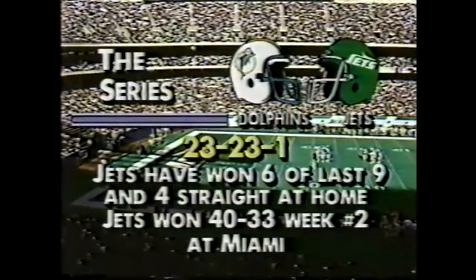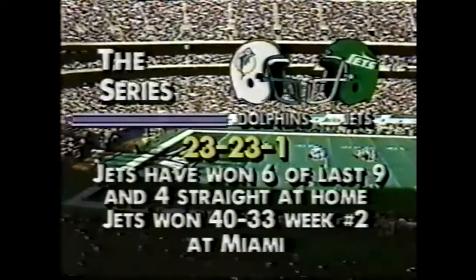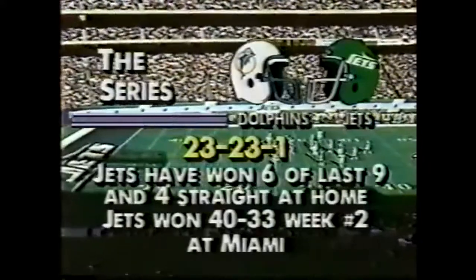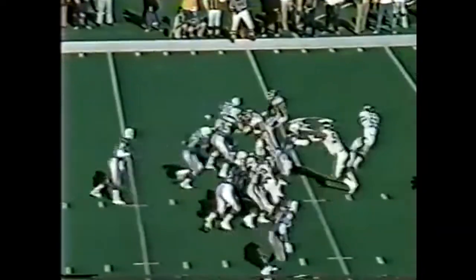The Dolphins-Jets series is dead even at the moment, although the Jets are looking for a sweep this season, having won at Joe Robbie 40-33 in Week 2. And the Dolphins are in the hunt in the AFC East. So Miami takes over with a first down after the Jets went for it on fourth down and couldn't convert.